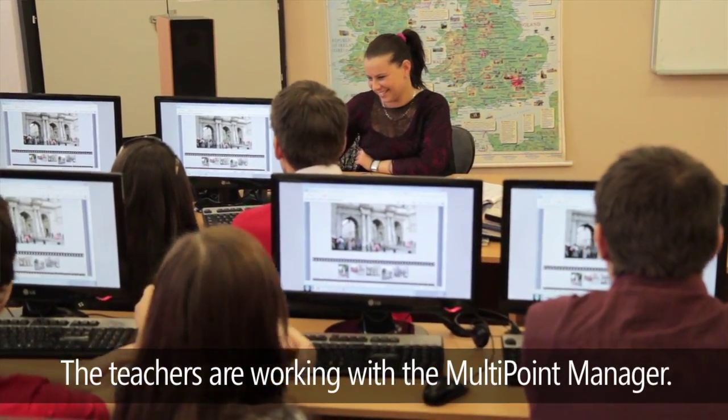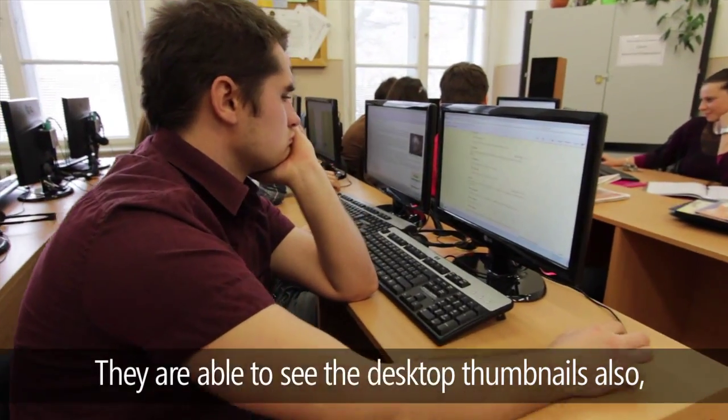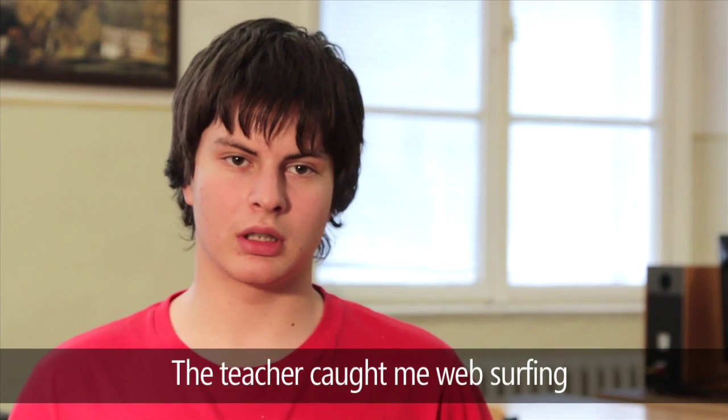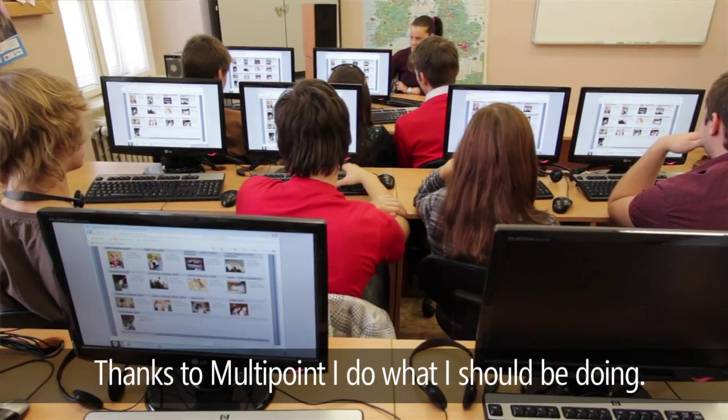The teachers are working with the Multipoint Manager — they are able to see desktop thumbnails, and the teacher is able to limit access to selected websites. I have been trained this year, and now I can't go to certain websites because of this new Multipoint.